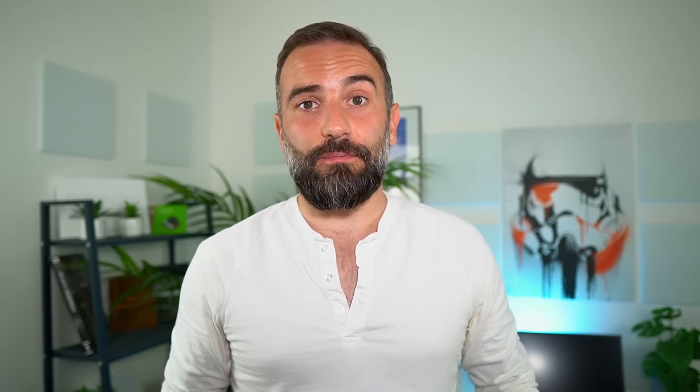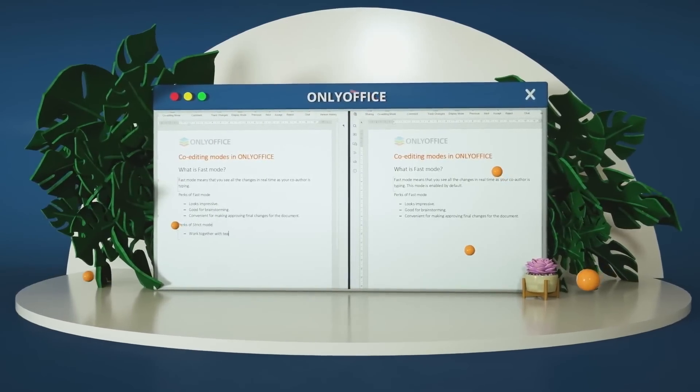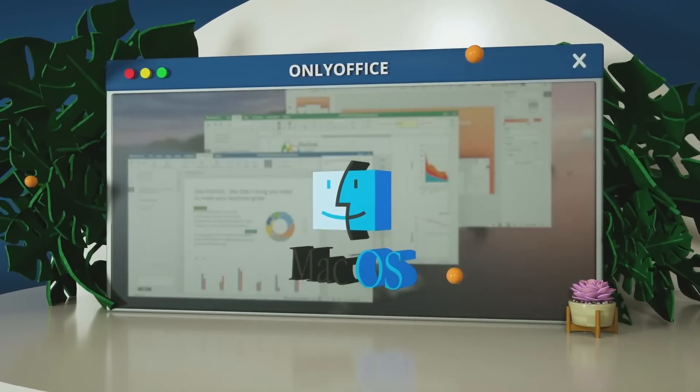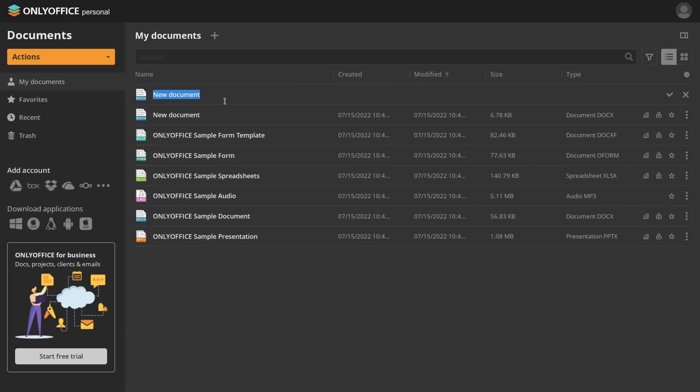OnlyOffice is the office suite I use on all my Linux PCs nowadays. It's open source, it's fast, it looks good, and it's super compatible with Microsoft Office formats. You can download it for free and run it locally on any computer, whatever the operating system, including Android and iOS. Or you can couple that with a free personal cloud that lets you edit online and can be connected to a lot of storage services you might already use, like Google Drive, Dropbox, Nextcloud, OneDrive, and a lot more.